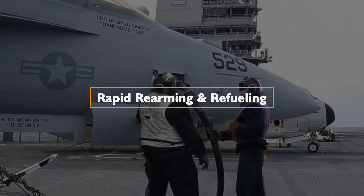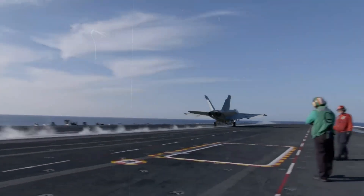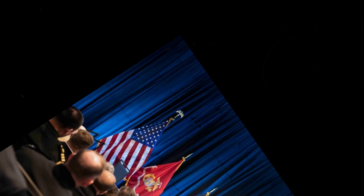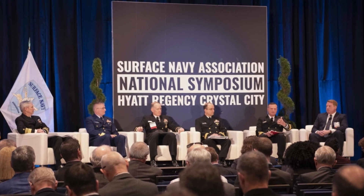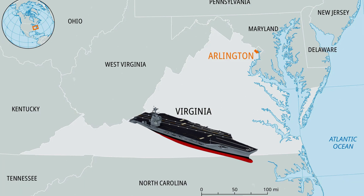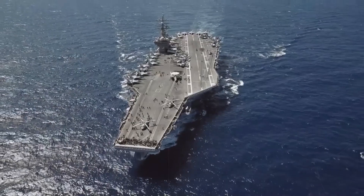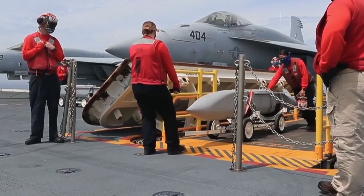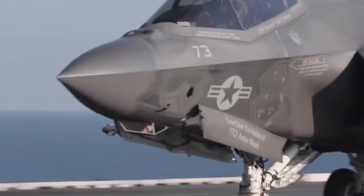Rapid Rearming and Refueling: One of the standout features of the USS Ford is its unparalleled ability to rapidly rearm and refuel fighter jets, ensuring a swift return to the air for subsequent attack missions. Captain Ron Raton, the USS Ford Program Manager, emphasized the logistical advantages of the carrier's design at the 32nd Annual Surface Navy Association Symposium in Arlington, Virginia. Unlike Nimitz-class carriers, where fuel lines need to be brought to aircraft positioned on the deck edge, the Ford-class carriers streamline this process. The innovative weapons elevator brings weapons directly to the fueling stations, allowing for simultaneous rearming and refueling, reducing downtime and enhancing operational efficiency.